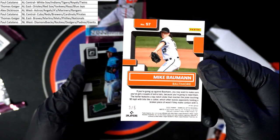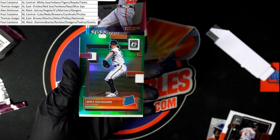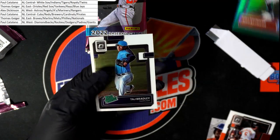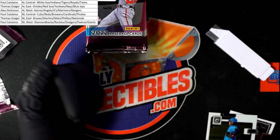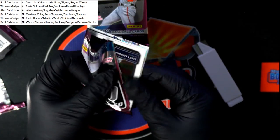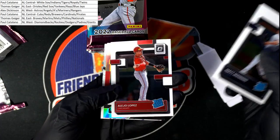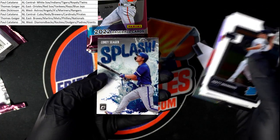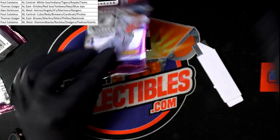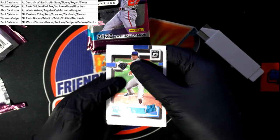Three of five — oh my, look at that! Orioles three of five rated rookie. That's a low-numbered hit, bro. Wow! Thomas G pulling down a three of five — that was just great.